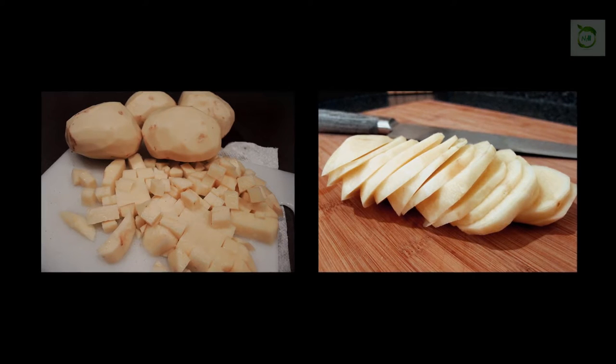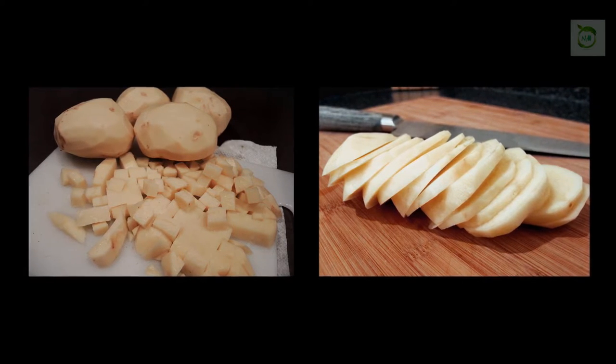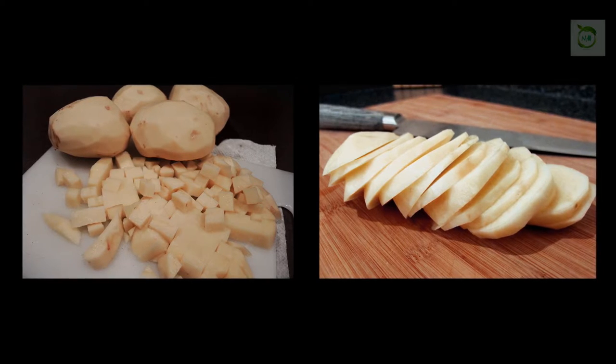How to use potatoes for dark spots? Here is the best and widely used potato method for fading dark spots and making your skin glow with an even tone.